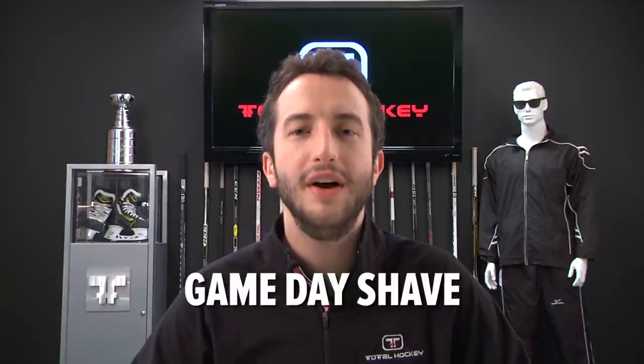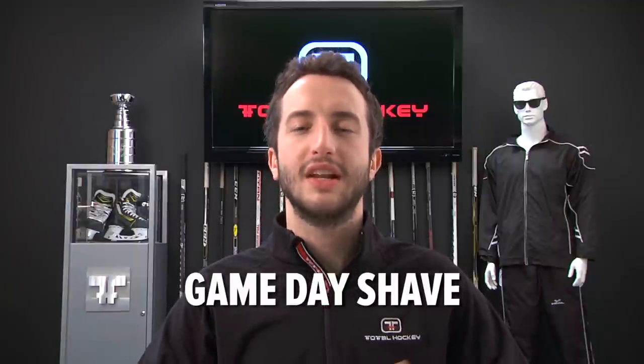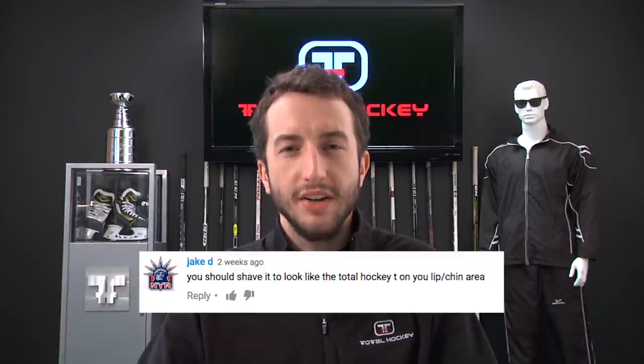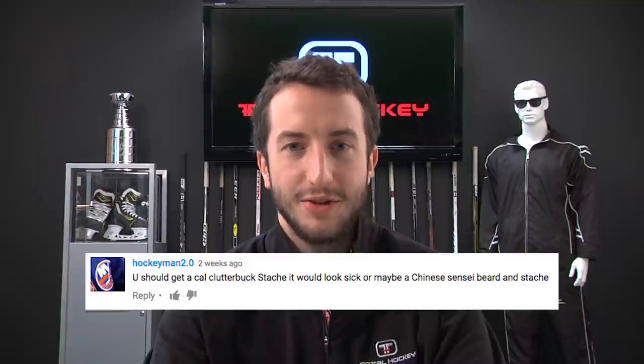Movember is officially over. At the end of Movember, we had two contests going. In one, you commented and gave me suggestions on how I should shave at the end of Movember. In the other, you submitted facial hair to win your own Nexus One-End stick. Let's go through a few of our favorite honorable mentions: shave it to look like a TotalHockey tee on your lip and chin area; get a Cal Clutterbuck stash — it would look sick; or maybe a Chinese sensei beard and stash. There's only one way to go with the stash — dye it red and brush it out for a classic Lanny McDonald red bushy stash.